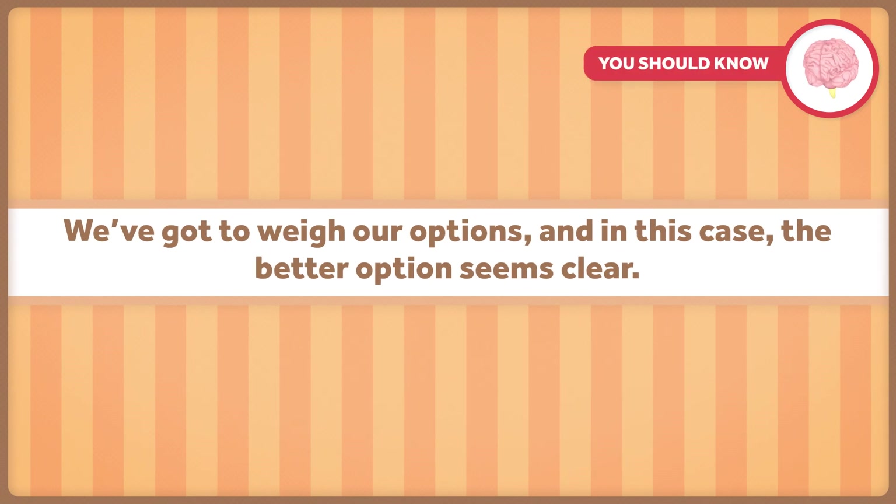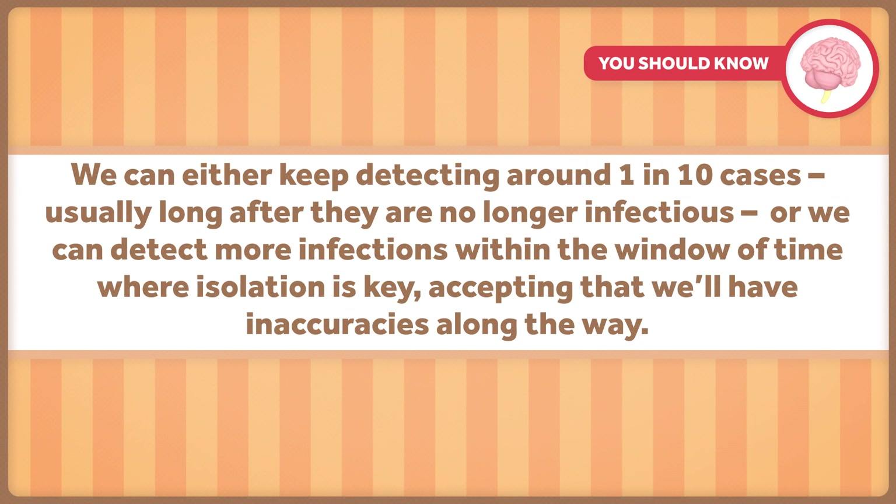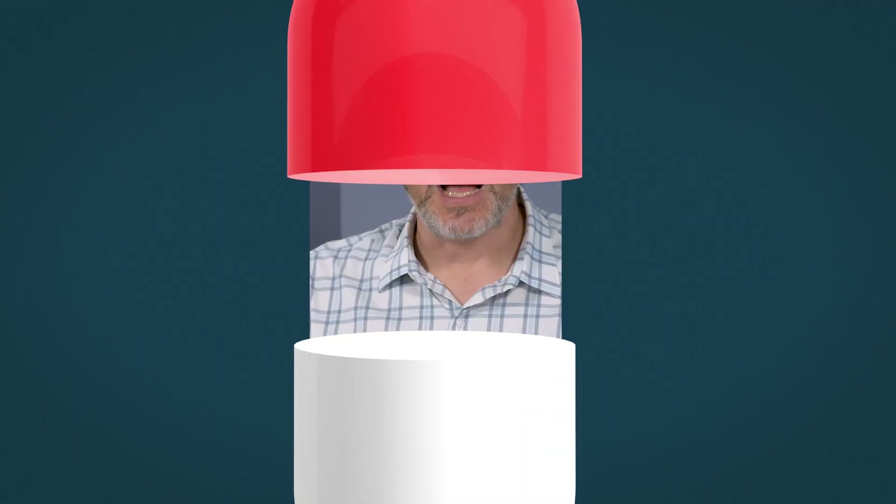We've got to weigh our options, and in this case the better option seems clear. We can either keep detecting around one in 10 cases, usually long after they are no longer infectious, or we can detect more infections within the window of time where isolation is key, accepting that we'll have inaccuracies along the way. And it's not like we have to develop these quicker, cheaper tests from scratch — we've got at least one that has already been FDA approved.